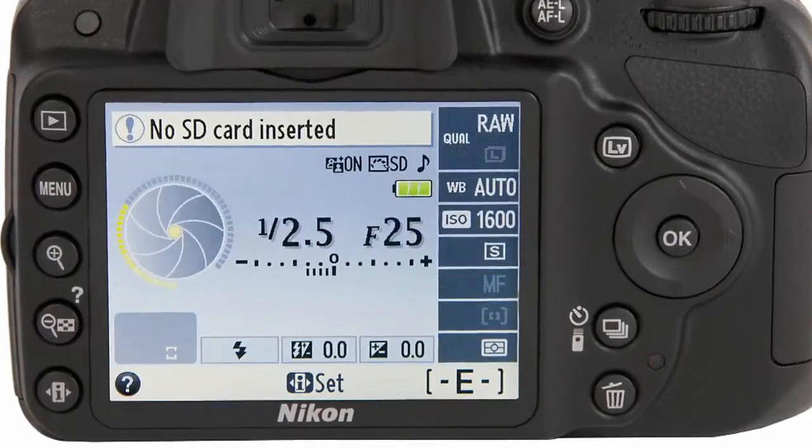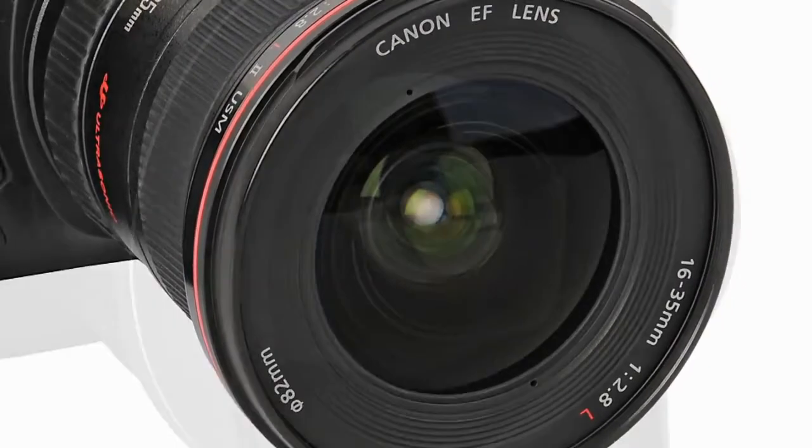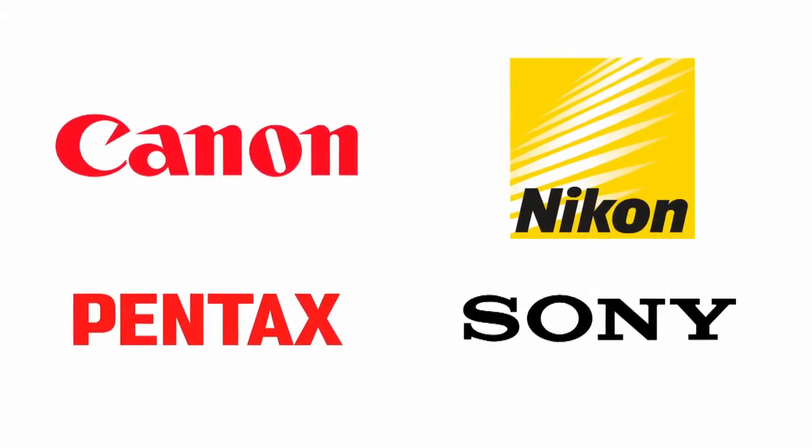First off, let's think about lenses. Each company makes a range of lenses for different situations, and once you've bought your camera, you're committed to that camera's lenses. But there's a vast range of lenses for most of the big names like Canon, Nikon, Pentax, and Sony. Older lenses, or lenses made by third parties, are often cheaper, so you don't have to spend a fortune on your chosen lens.